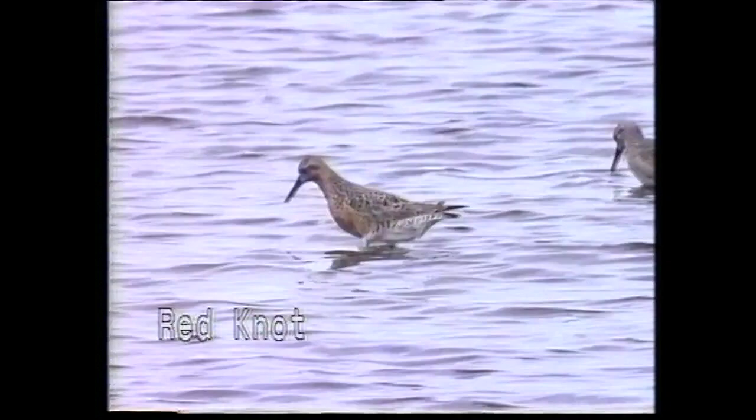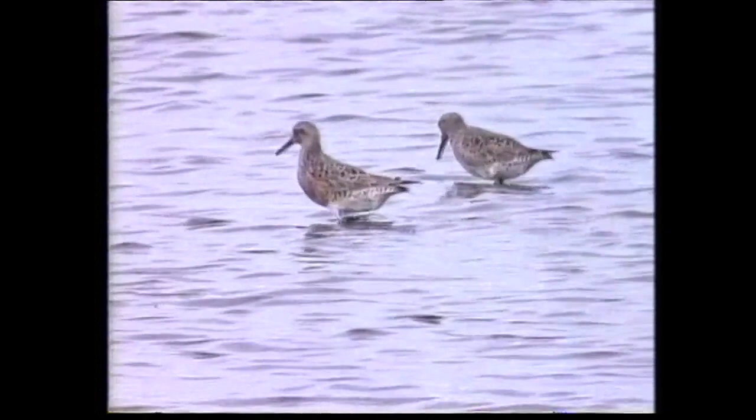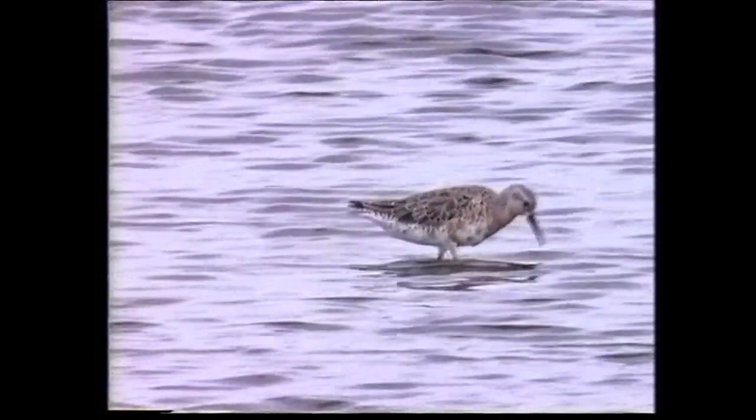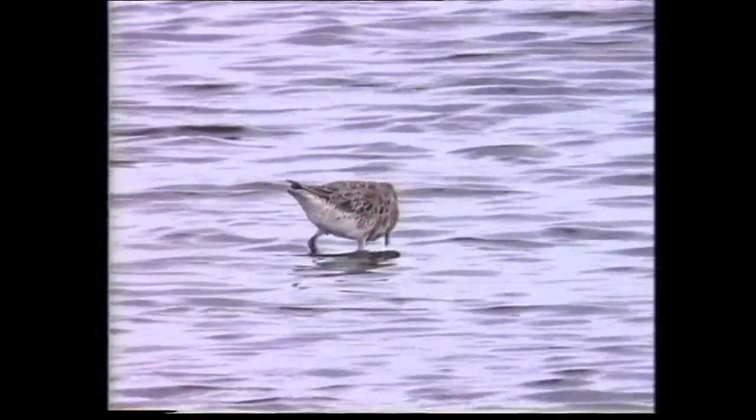In breeding plumage, the red underparts of the red knot are highly distinctive and shared only with the curlew sandpiper, from which it differs in both larger size and its shorter, straight bill. During the spring, birds may be encountered in a variety of plumages from complete non-breeding with little red on the underparts, to a variety of transitional stages before full breeding plumage is acquired.